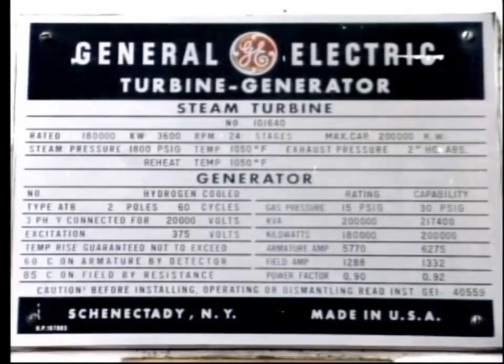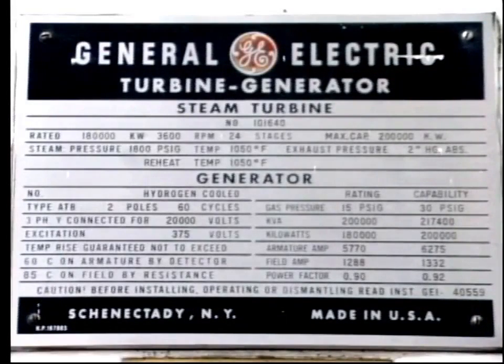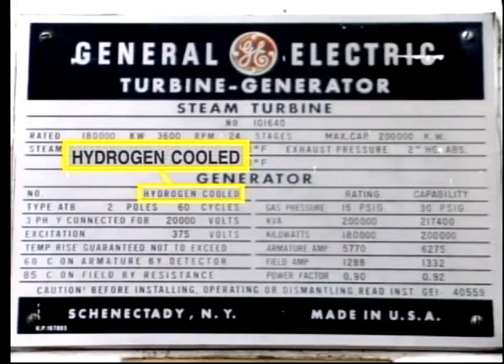So much for air cooling. Let's now turn our attention to hydrogen-cooled generators. When the unit size increases above, say, 100 megawatts, hydrogen cooling is normally employed.